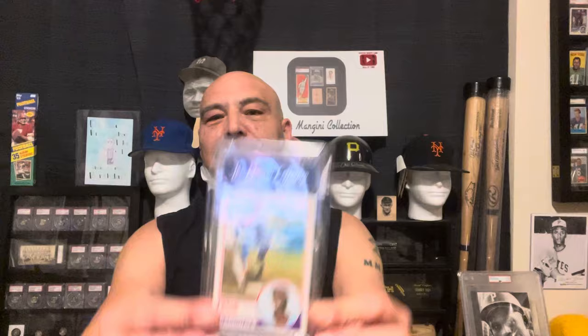I picked up — man, this card is nostalgic to me. Such a great card. And that is the Willie McGee rookie card from 1983 Topps, but this is the O-Pee-Chee. Just a classic card. Love that card.